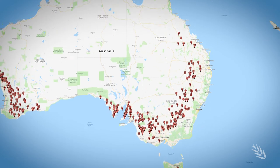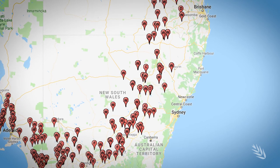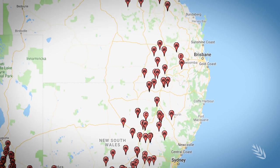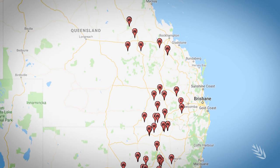When considering the northern region, it is a very expansive geographical region. It starts at the Victorian-New South Wales border going all the way north into central Queensland, with the furthest trial site being at Kilcummin, approximately two hours north of Emerald.